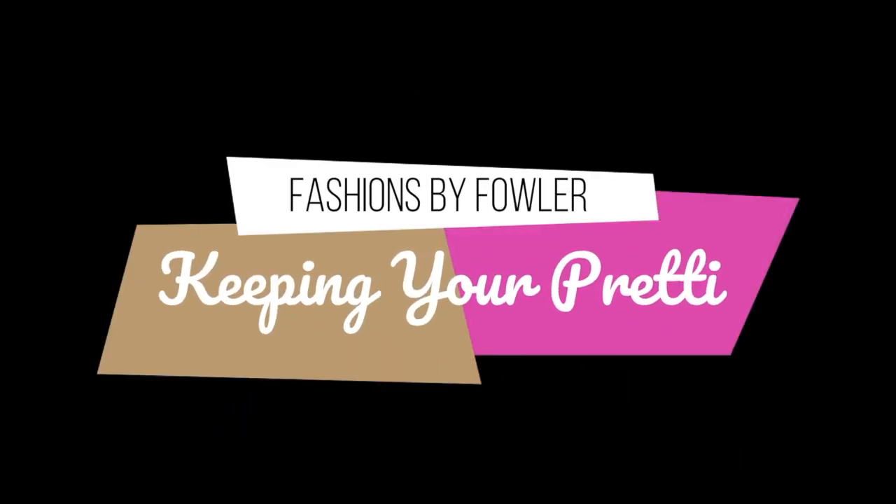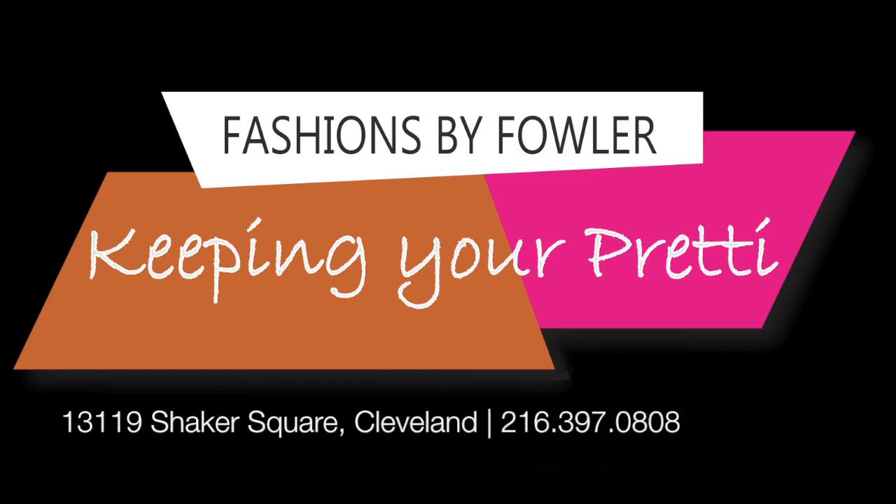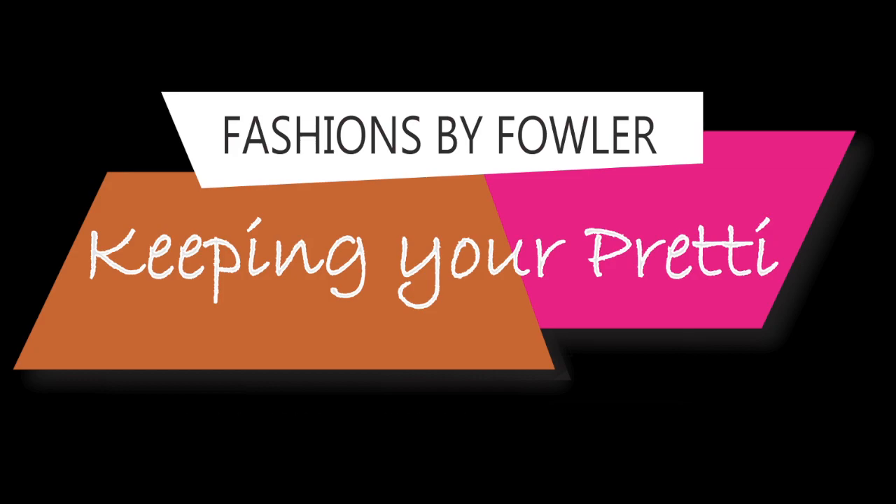Welcome to another episode of Keeping Your Pretty. We are here at the beautiful Fashions by Fowler, located in Cleveland, Ohio on the historical Shaker Square.